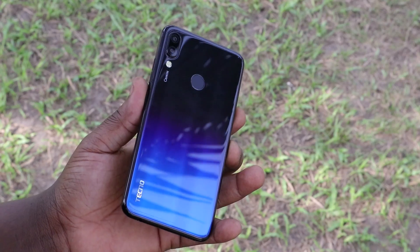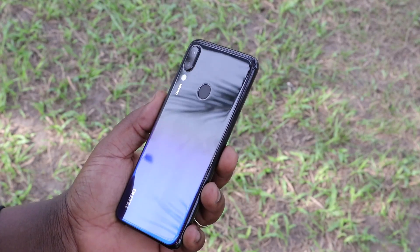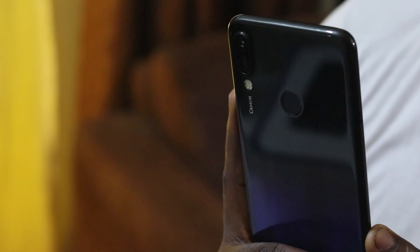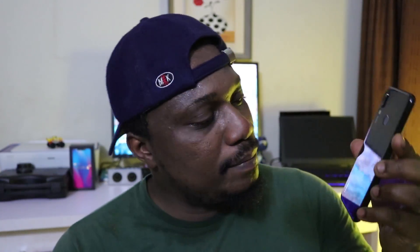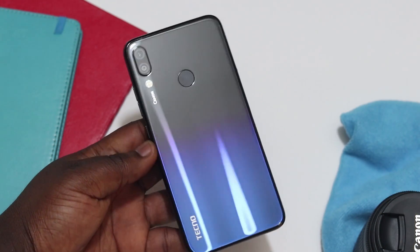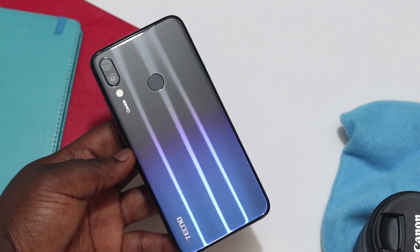This phone is absolutely stunning. It looks really very good. It's one of those phones you wouldn't believe is from a budget brand like Tecno — it's absolutely gorgeous. It follows a clean phone design language that you guys know very well. I love the way they've done the back design; it has this gradient feel to it. The build quality is a 10 over 10 for me on the Tecno Camon 11 Pro.